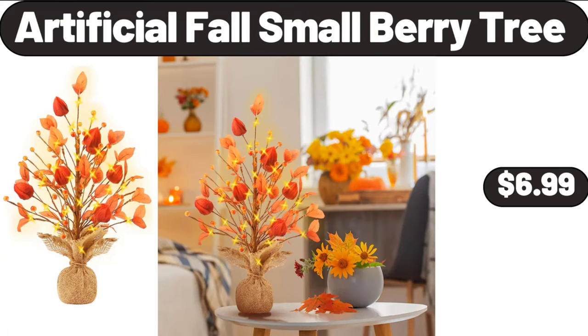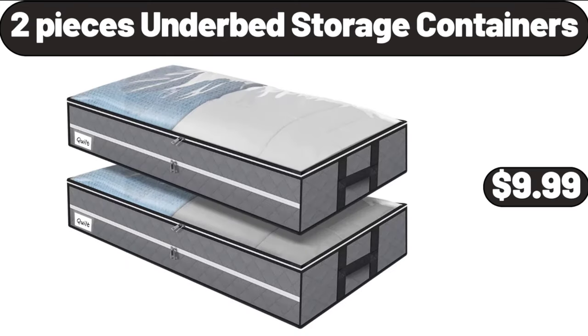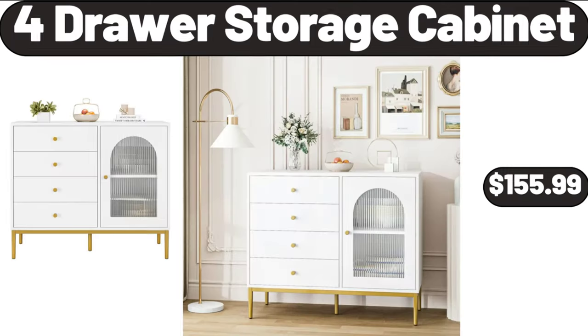Artificial False Small Berry Tree, $6.99. Magnetic Knife Holder for Wall, $12.99. 2 Piece Under Bed Storage Containers, $9.99. 4 Drawer Storage Cabinet, $155.99.